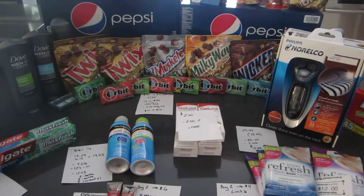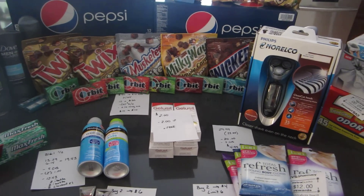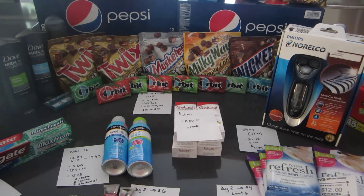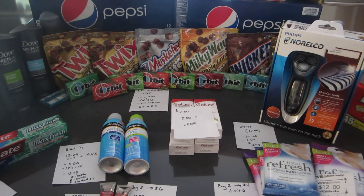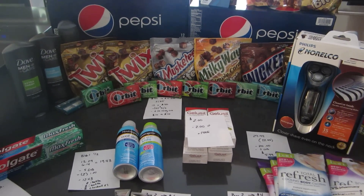Some really great deals this week. Check out that razor — most stores only have one and I've been to a couple that were sold out, but the store I went to today had it. Have a great day.